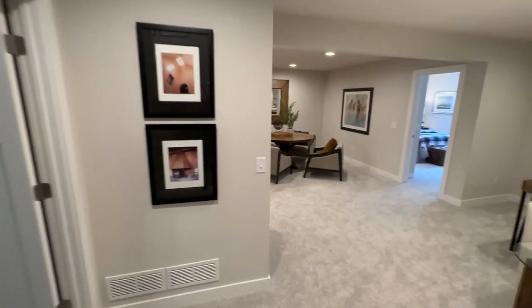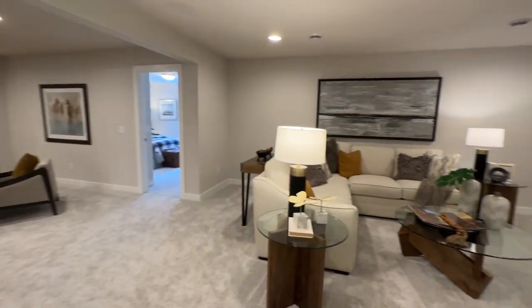Downstairs, it had a living room, a bar, a bathroom, and the last bedroom.